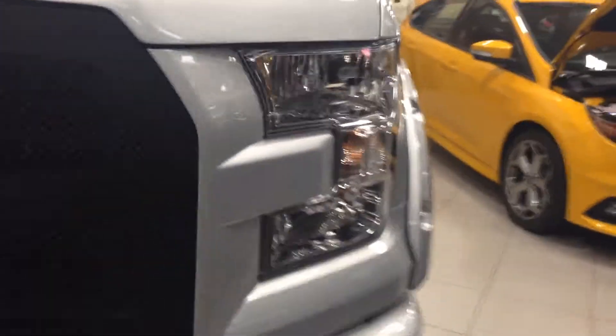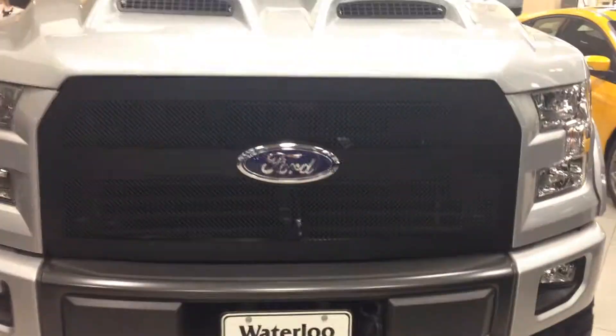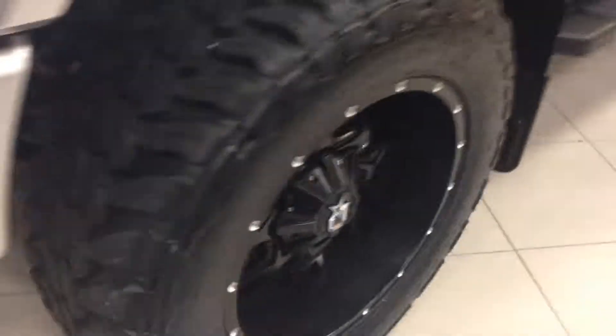You have your HID headlights, daytime running lights, fog lights, front tow hooks, built-in light bar, aftermarket scooped hood, 20-inch custom wheels, as well as your wind deflectors on the side with integrated turn signals.